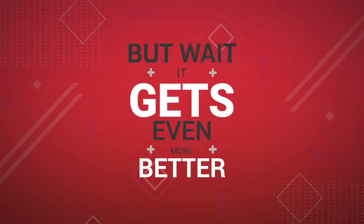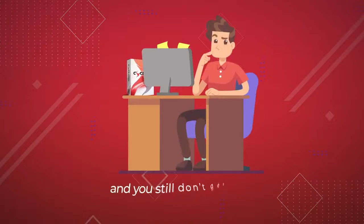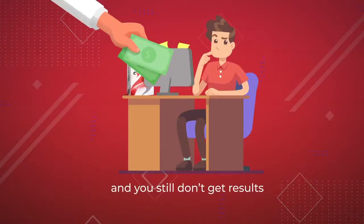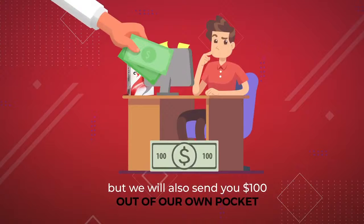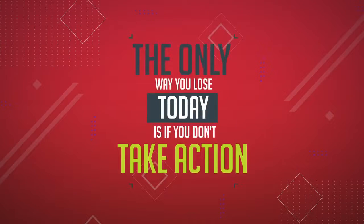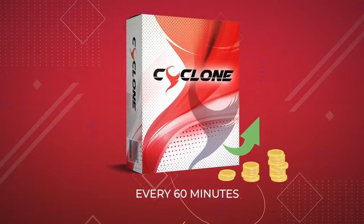But wait, it gets even better. If you put Cyclone to use and you still don't get results, not only will we send you your money back, but we will also send you $100 out of our own pocket just for trying it out. So the only way you can lose today is if you don't take action on this incredible offer right now, because the price is set to rise every 60 minutes.